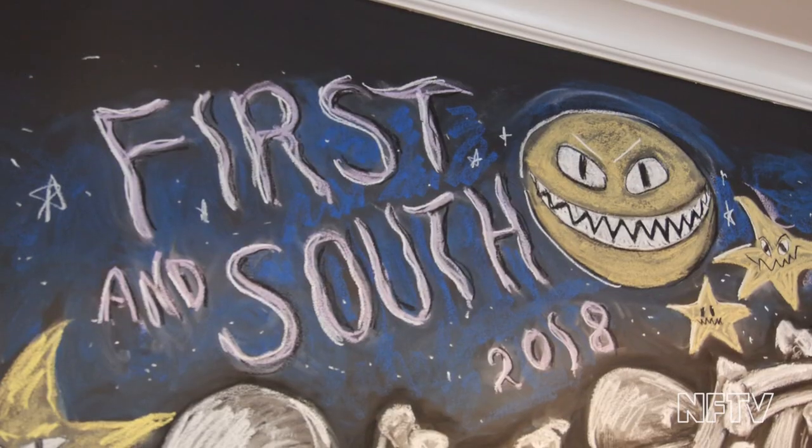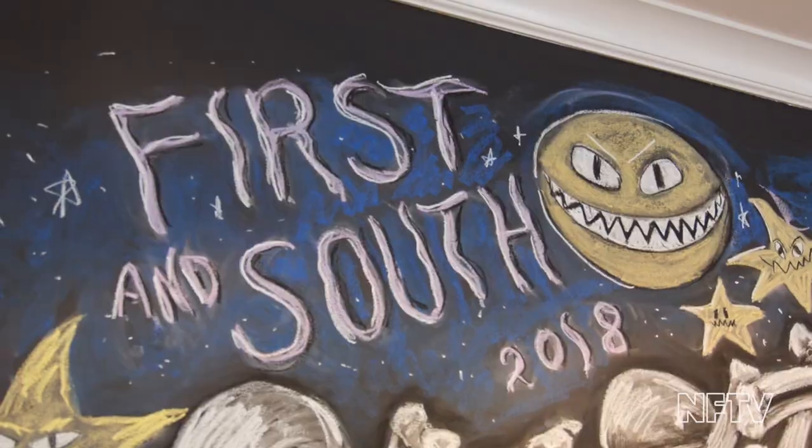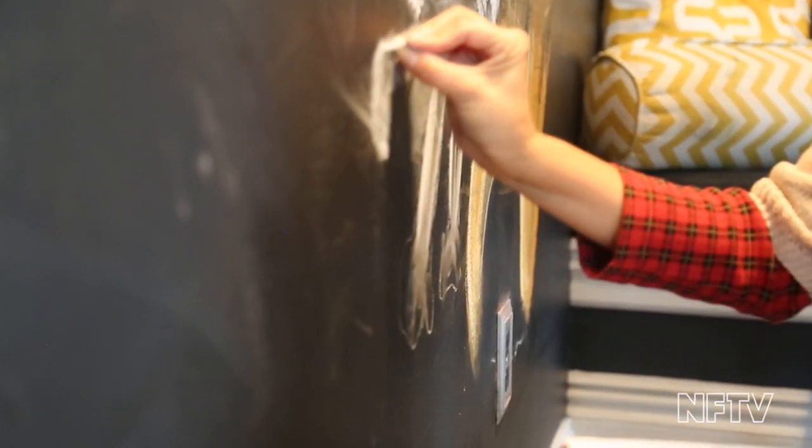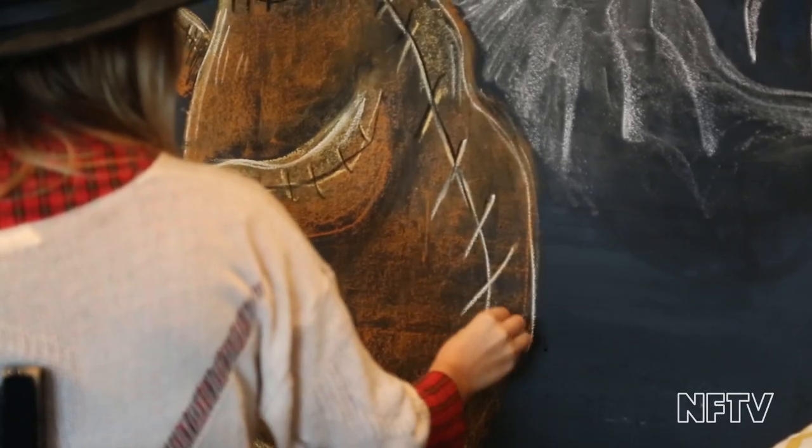I've been doing chalk out here for maybe four years now. I've been out here full time for six years. The first chalkboard that I did was at First and South, and when Sarah asked me to do it, I was just like, 'What? No.' She said, 'It's chalk — if it's terrible, I'll erase it.' And I was like, light bulb! So I did it, and I've been doing it there monthly for the last four years.